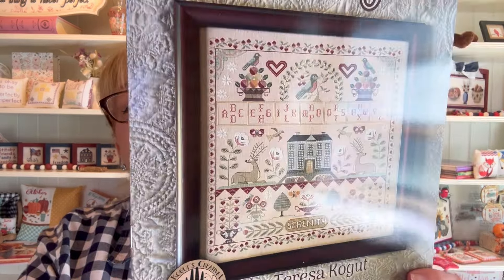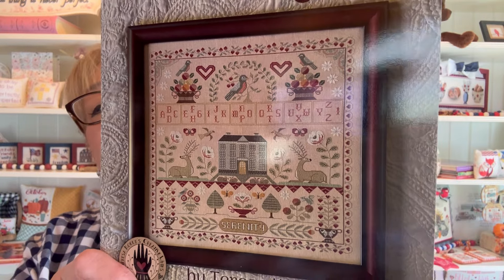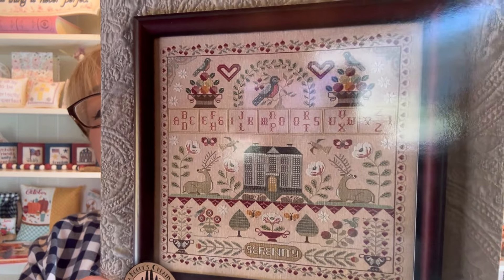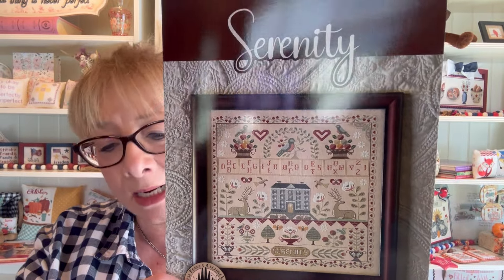Number nine by Teresa Cogut is Serenity. This is an absolutely gorgeous sampler — I saw it in person and fell in love with it. It is just beautiful. Again, this is called Serenity, number nine by Teresa Cogut.